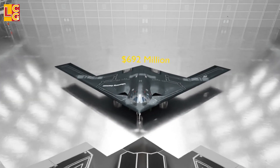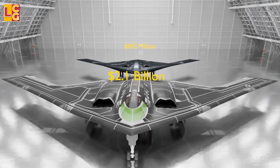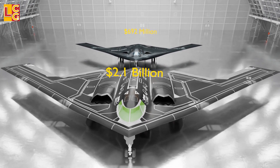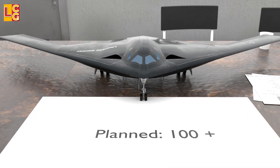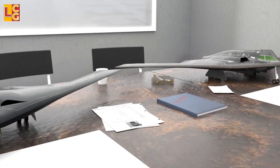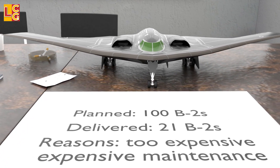The price of one B-21, considering the current worth of dollars in 2022, is $692 million — less than half the price of a B-2 including development costs. Just like any other aircraft, this price is expected to go down if more B-21s are produced. The USAF is expecting to order more than 100 B-21s. It is hoped the B-21 will not suffer the same fate as the B-2, where initially 100 were ordered but only 21 were built, primarily because it was expensive and so was its maintenance.